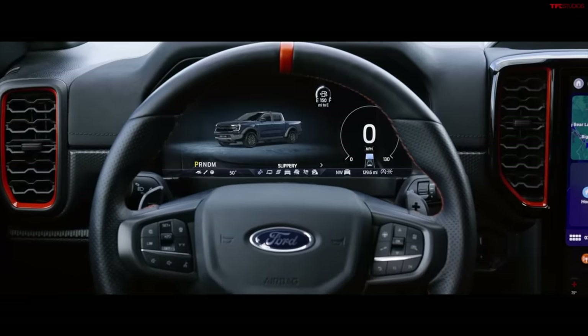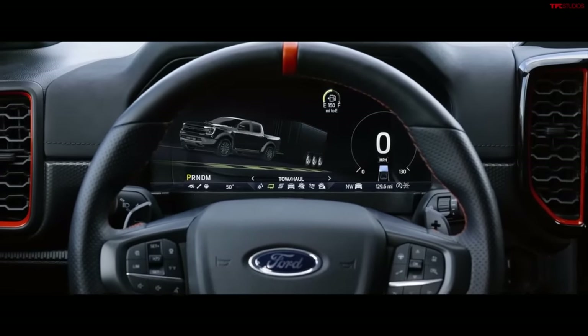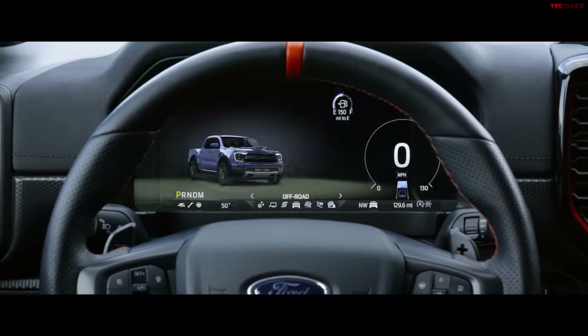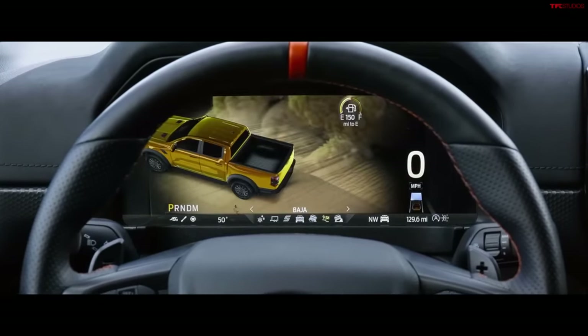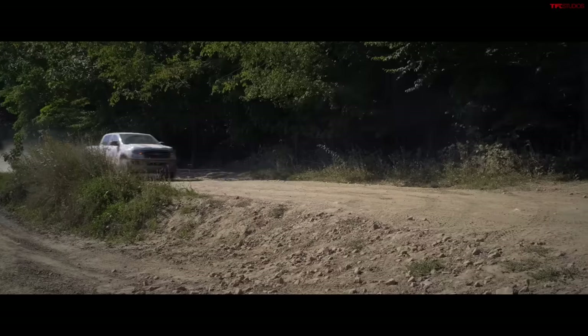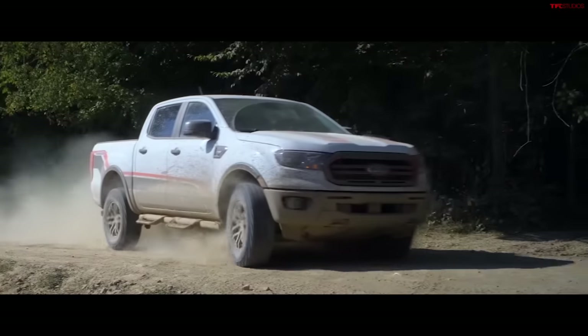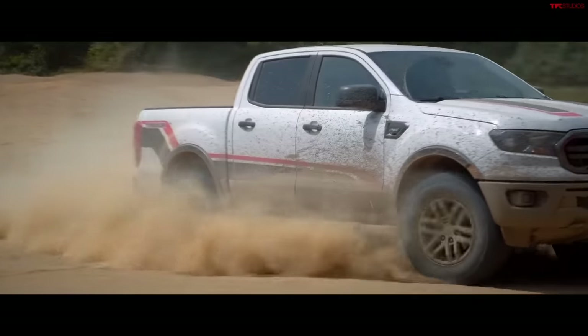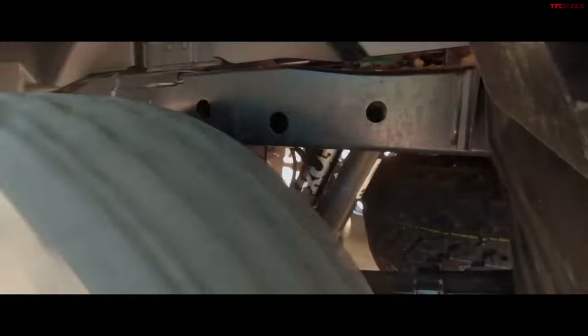The Ranger Raptor comes with 33-inch BFGoodrich KO3 tires — the first manufacturer I know of to use the new KO3 from the factory. Drive modes include Baja Mode. As for the Tremor, it's gone — Ford offered the Ranger Tremor from 2019 to 2023, but it's going away for the 2024 generation. It may be available in other markets like Australia, but not here.